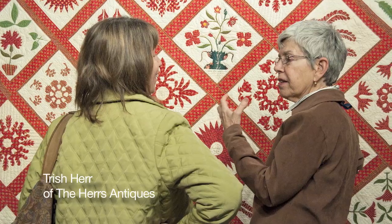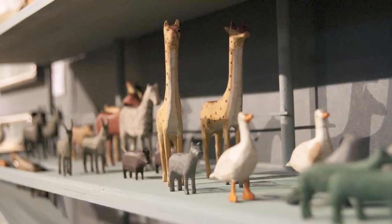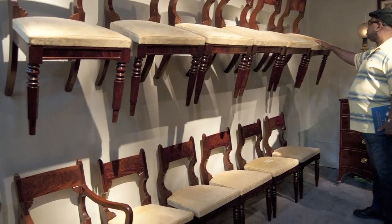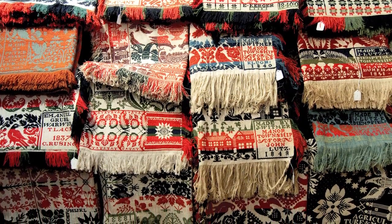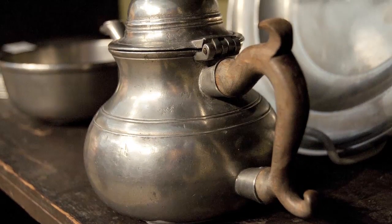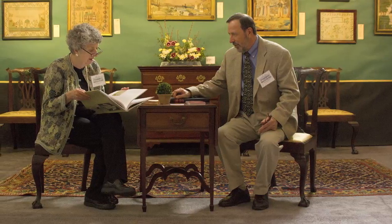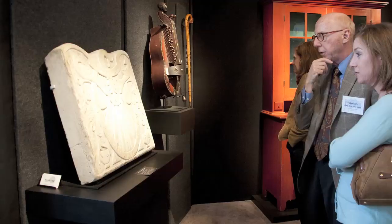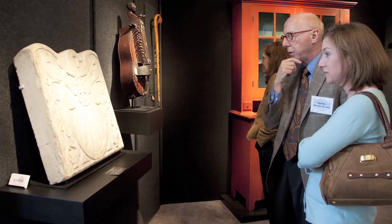I got into it certainly by being a collector, and then realizing that we really had more than we needed and that other people love this stuff. I'm particularly interested in textiles and my husband's interested in American pewter. I think there's fun in informing and educating people too. I feel fulfilled when I'm selling to someone who understands what they're buying and cares, and I know they'll take care of it. So that's part of the fun.